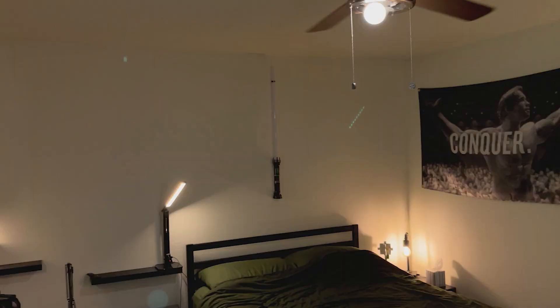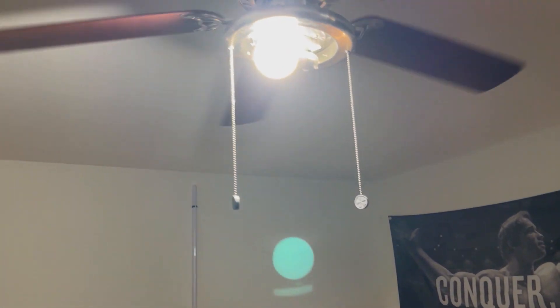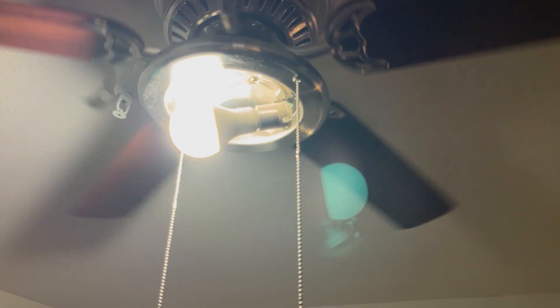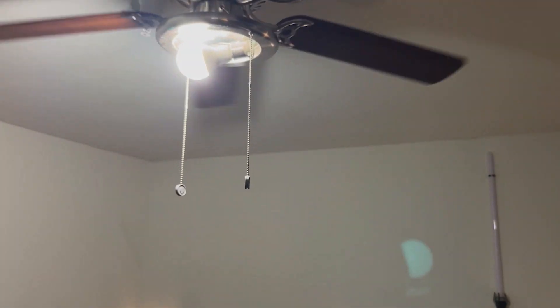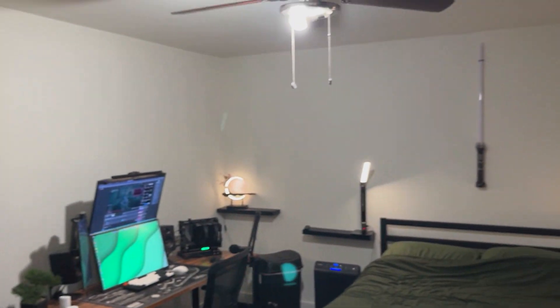I mean, we go ahead and turn it off and turn it back on. The one that I got came in a pack of two — I only needed the one — but overall, this light bulb really just came in clutch for keeping my entire room lit up.